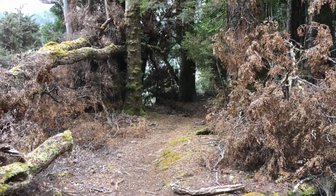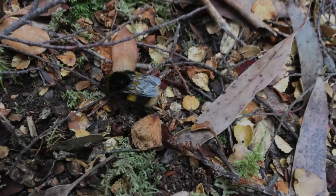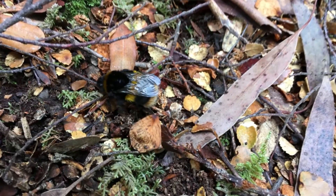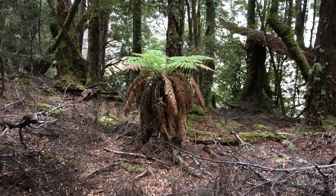Here are a few more pictures of the beautiful scenery - a little picture of a wombat I snapped there, beautiful ferns and forests. Sometimes it mixes in with some eucalyptus trees depending on the area that we're in.